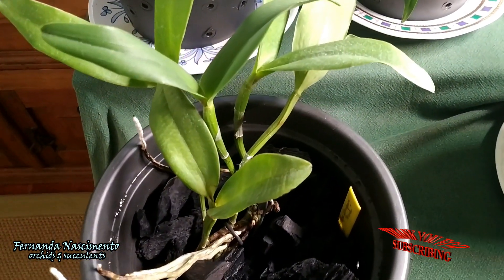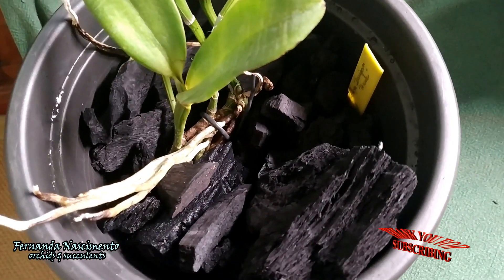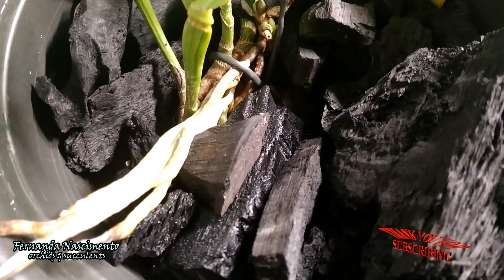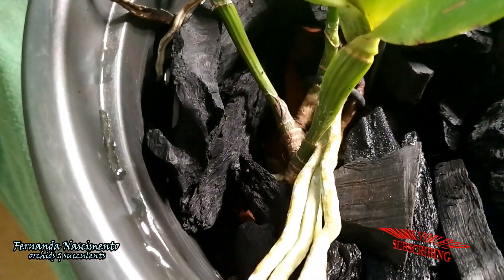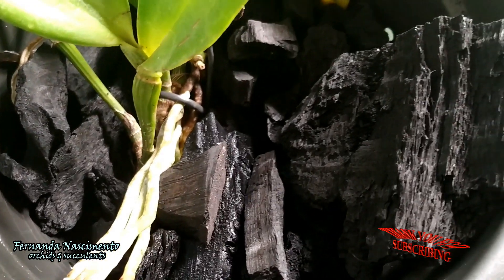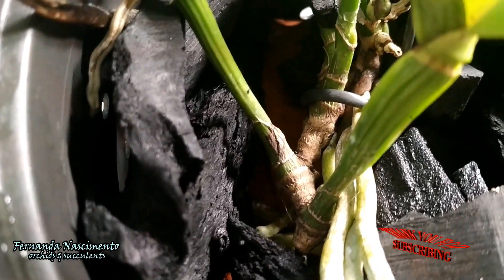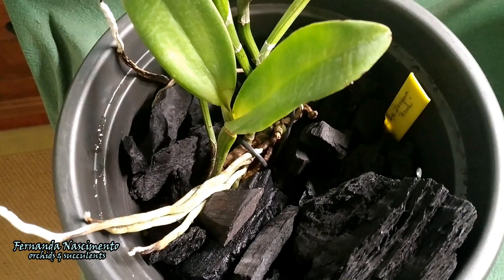I wouldn't worry if this weren't a bifoliate with these root problems. So I decided to place the orchid low in this pot, with the roots well secured to avoid breaking and so that they get hydrated properly. The only medium in the pot is charcoal, which is meant to secure the orchid in place. I took the precaution of not covering the rhizome, which should never be covered. Fortunately there is a swelling eye there — if it grows well it will bring new strength into the orchid.